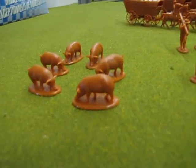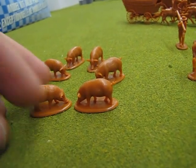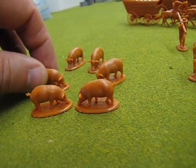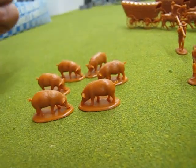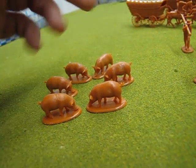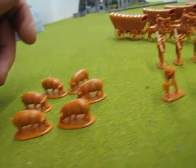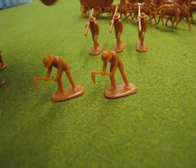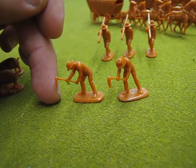Here are the six pigs. They're all in the same pose, but that's okay — you can build a little trough or something for them, or just a little fence with some mud in it or something. And here are some of these men that are, I guess, harvesting a field.